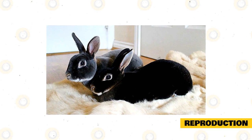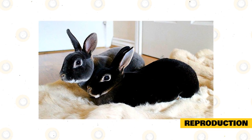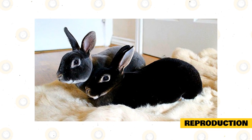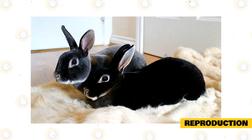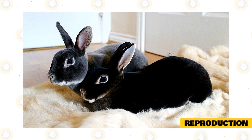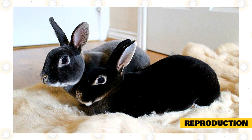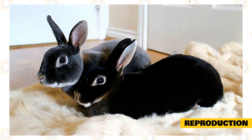He will sniff the doe to get to know her better. If the female is okay with this, she may raise her hind legs in response, and this prompts the male to mount her and thrust his hips forward. He will throw himself at the doe. Usually, the buck will thump his hind legs, signaling that he has mated successfully. If the mating did not go successfully, the male might try again after 15 minutes.